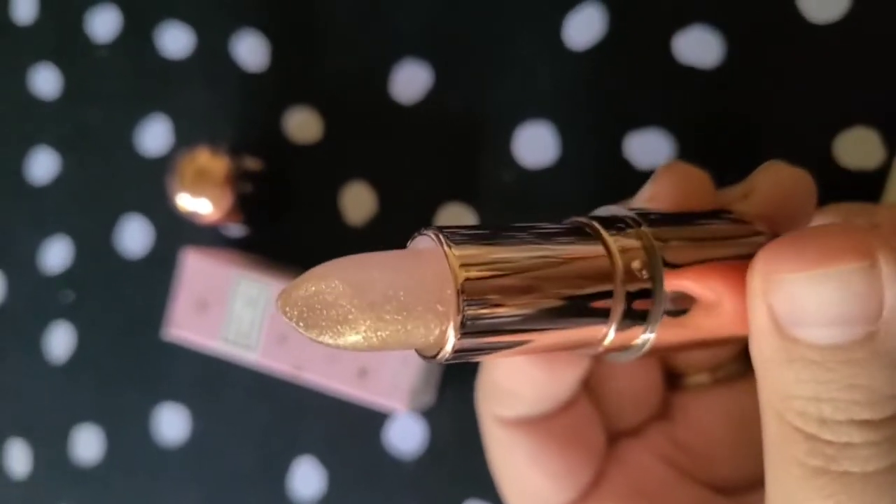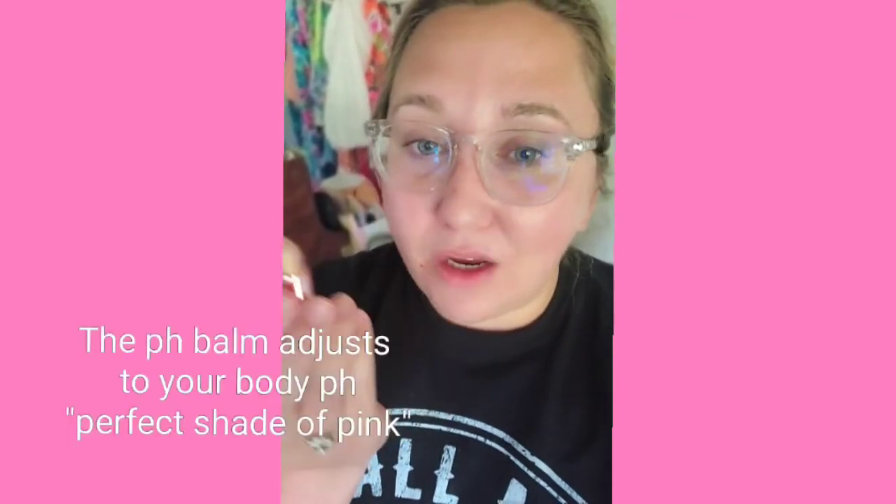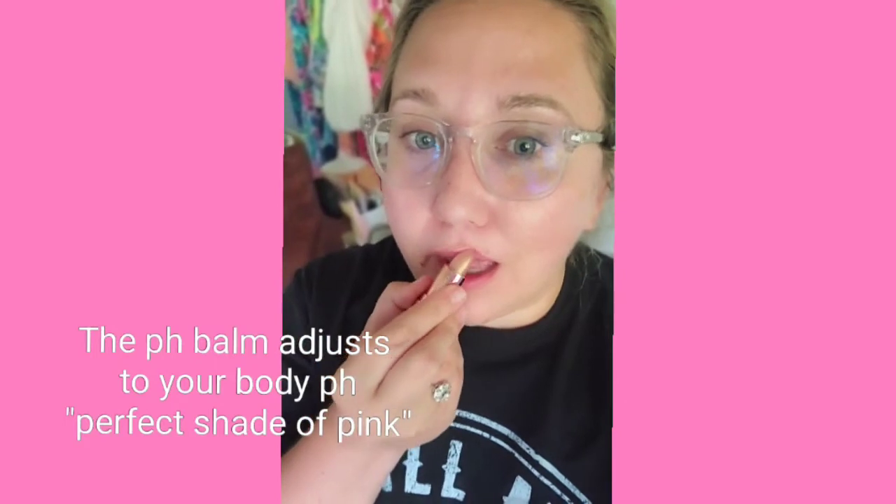When you pull this out, it looks like a clear color with some gold glitter in it. But when you put this on, it goes on super smooth, and even though it's clear with sparkle, it turns pink to whatever matches your body's pH.